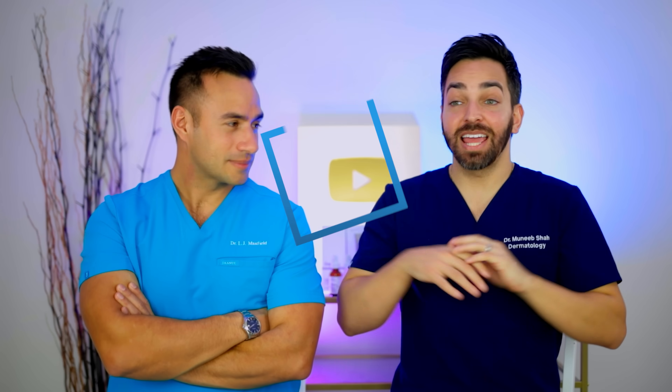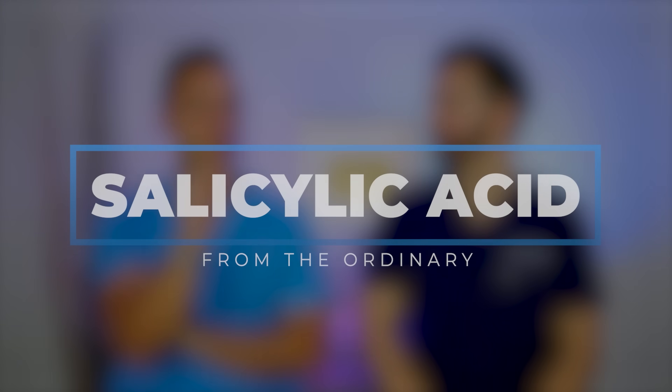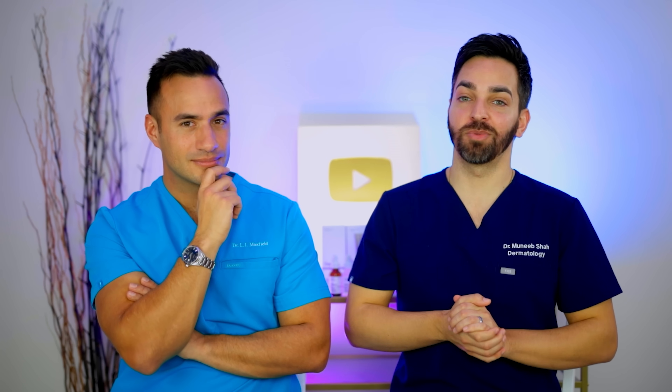Today we've got something special for you — a little bit of a gift at the end. But today we're going to be talking about The Ordinary's salicylic acid options. Salicylic acid is actually a topic we've been wanting to talk about. We'll do an even longer deep dive on this in the future, but today we're going to highlight some of the new, old, and cornerstone products from The Ordinary. Salicylic acid from The Ordinary — here we go.